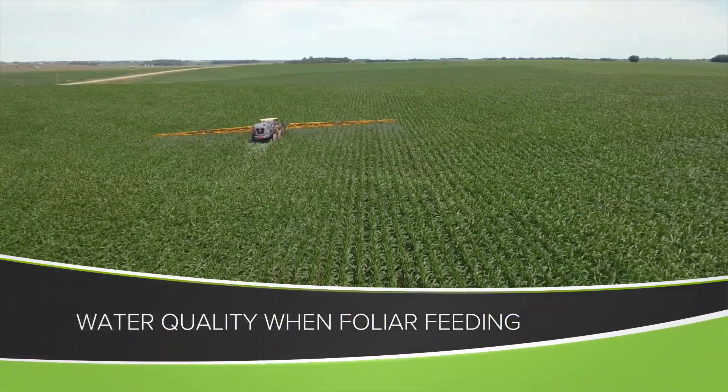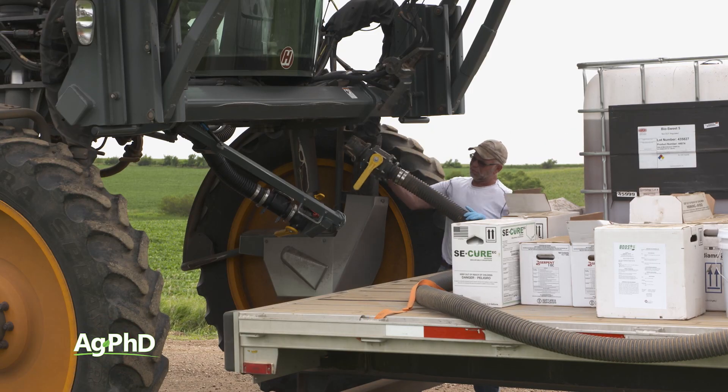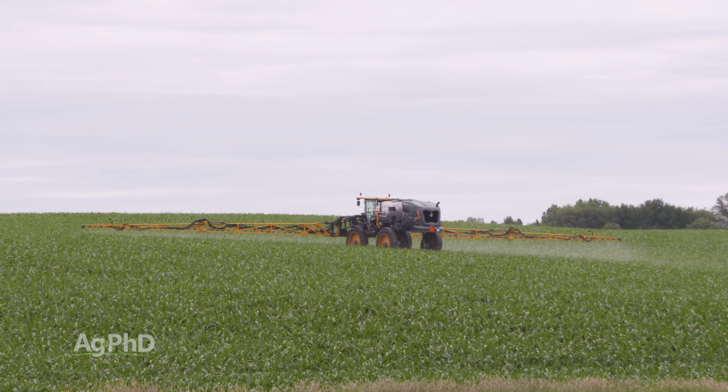Foliar feeding has become incredibly popular on a lot of different crops, but what we wanted to really talk about today is not just foliar feeding, but what kind of carrier are you using? What is your water quality like and how does that impact your foliar fertilizer?